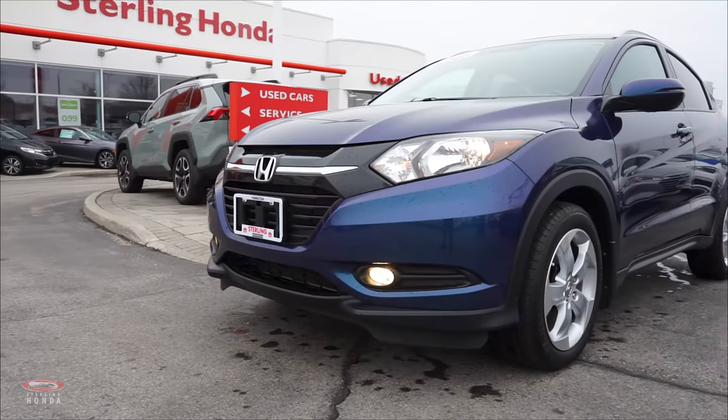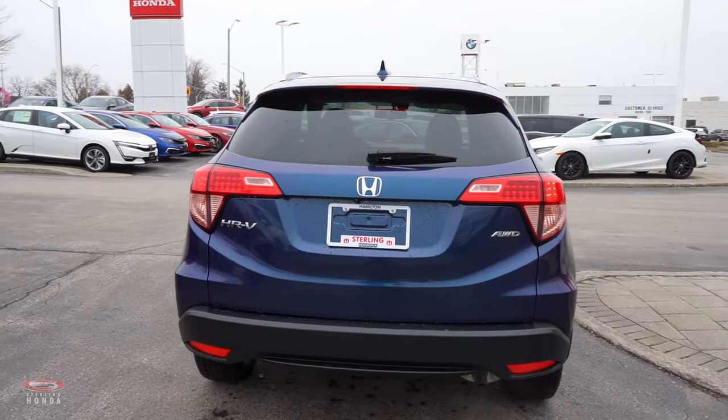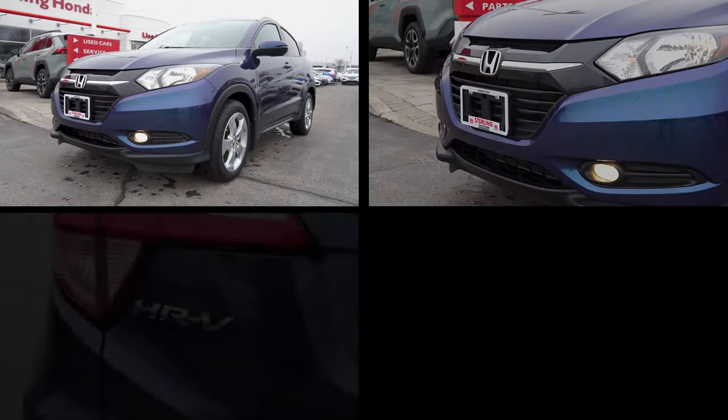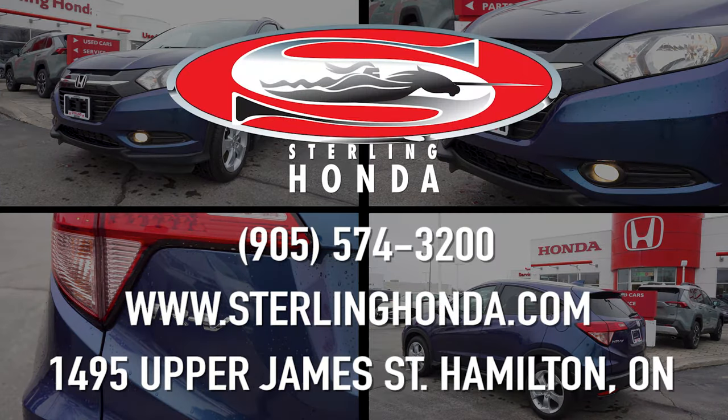That wraps up this video tour of our 2016 HR-V EX-L. For more information, visit SterlingHonda.com or give us a call at 574-3200 to find out how you can make this vehicle yours today.